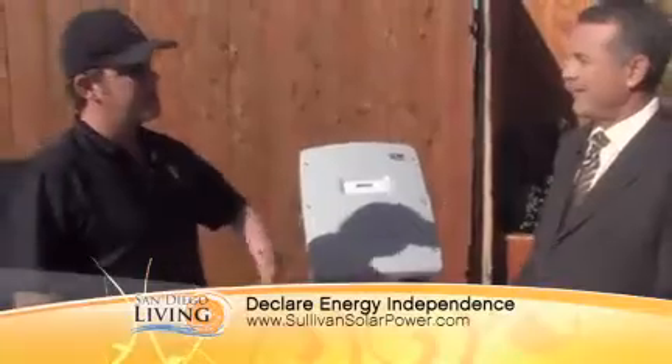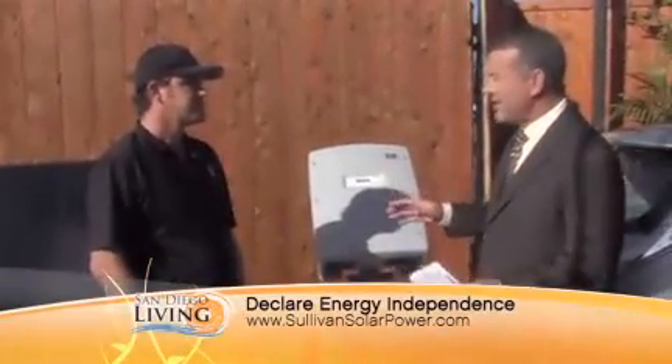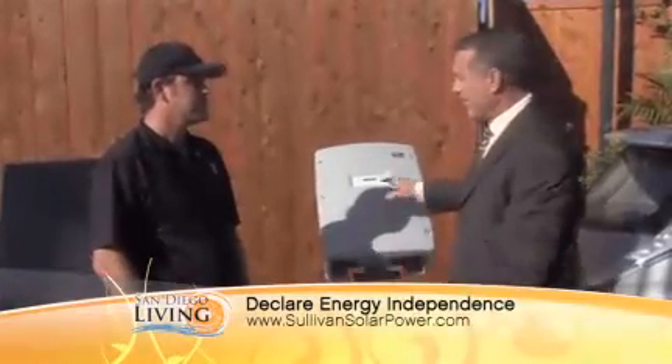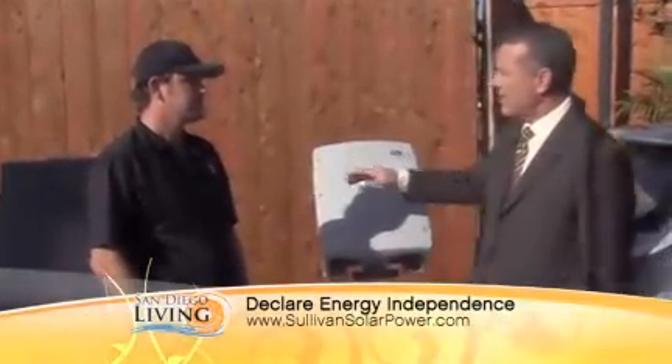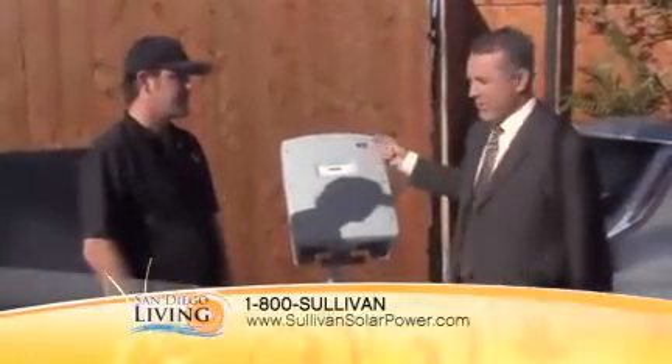If you have excess energy, it goes out to the grid and the utility has to pay you for that energy. The crazy thing about this is this is all there is to it — an inverter and panels. You want more electricity, you add a few more panels. It's no more complicated than that, and it plugs right into the grid.